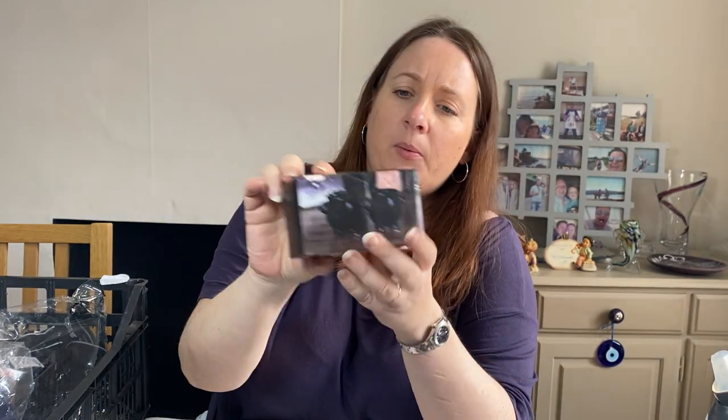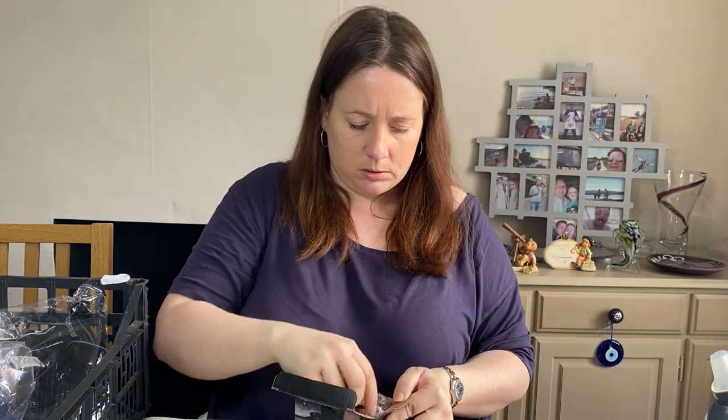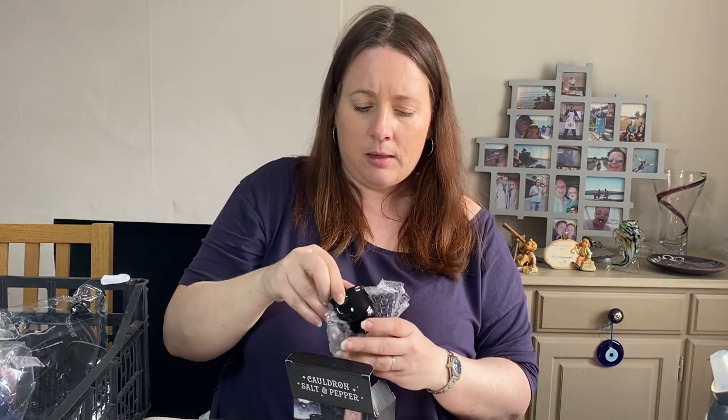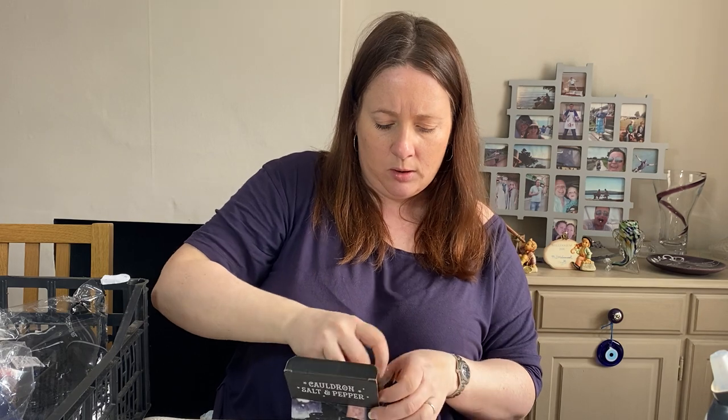These are cauldron salt and pepper pots — in the shape of a witch's cauldron, brand new in their box. Listed this month, cost price £4.49, sold for £5. Not a huge profit but out the door.